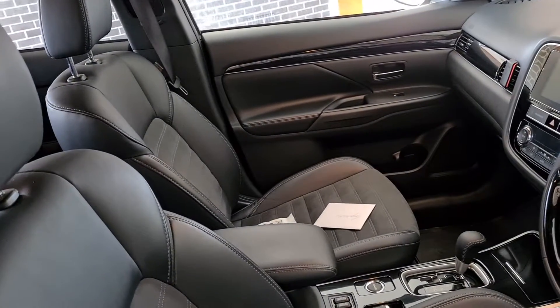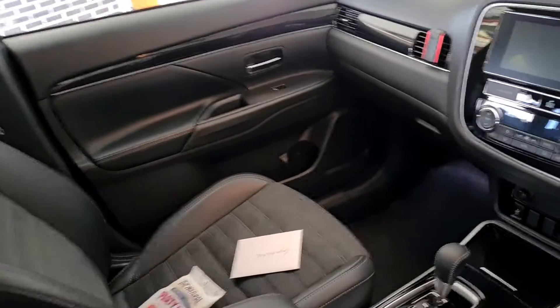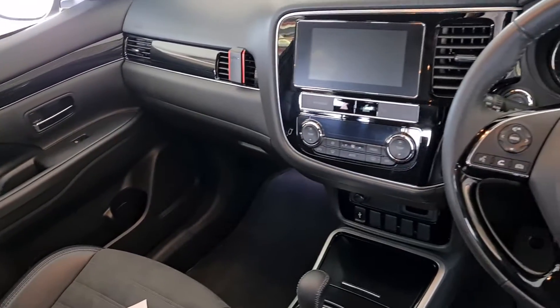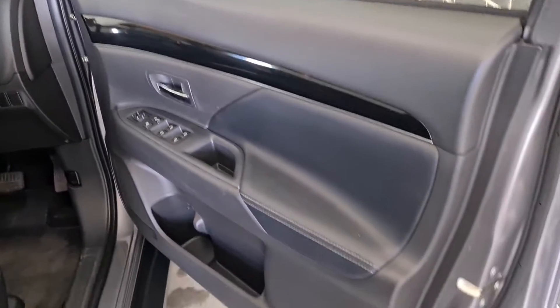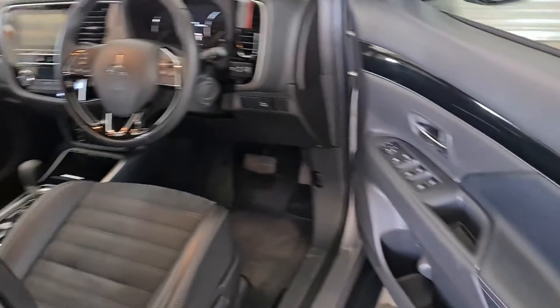Sensational looking cars, these Black Editions. I would highly recommend these Black Editions — just all the nice black trims. Just a really nice car.